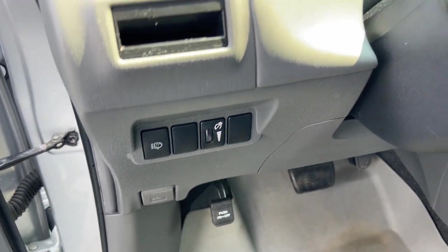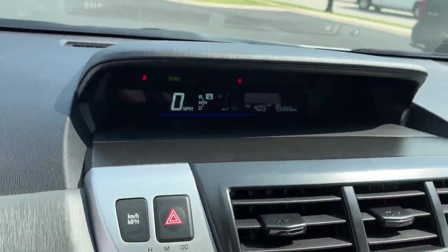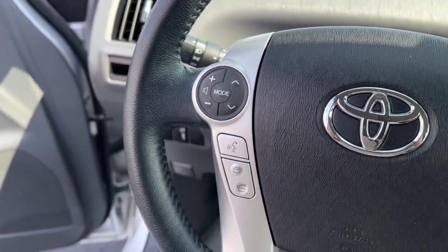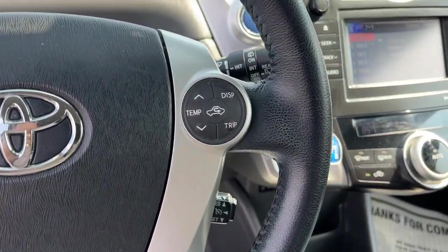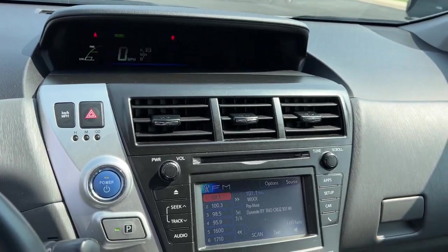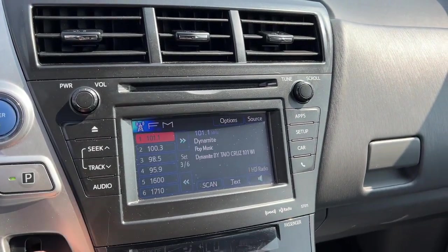The following are some of this vehicle's highlighted options: keyless entry, heated mirrors, backup camera, steering wheel audio controls, aluminum wheels, alarm, electronic stability control, rear spoiler, traction control, and intermittent wipers.